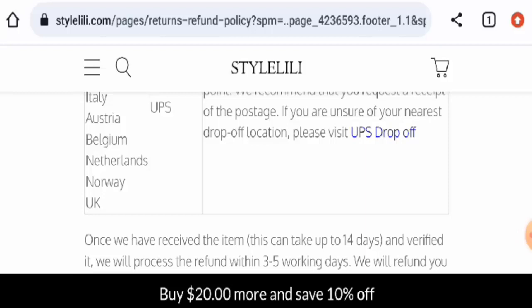In conclusion of this Style Lily review, this website might be a scam website. This website has received only negative customer feedback, it doesn't have a social media presence, its trust score is very low, and the website is not very old — so it might be a scam website.